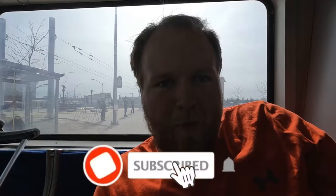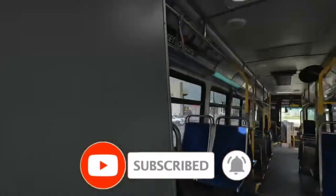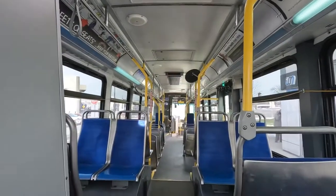Good evening, beautiful people of the internet. Andrew here, welcome back to another video. We are currently on bus 8013. I'm on a bus, not in my room — my legs are still absolutely messed up, so unfortunately no room vlogs. We can make this kind of a vlog, I guess. There's a reason we're on this bus — it's a Gen 2 Nova.